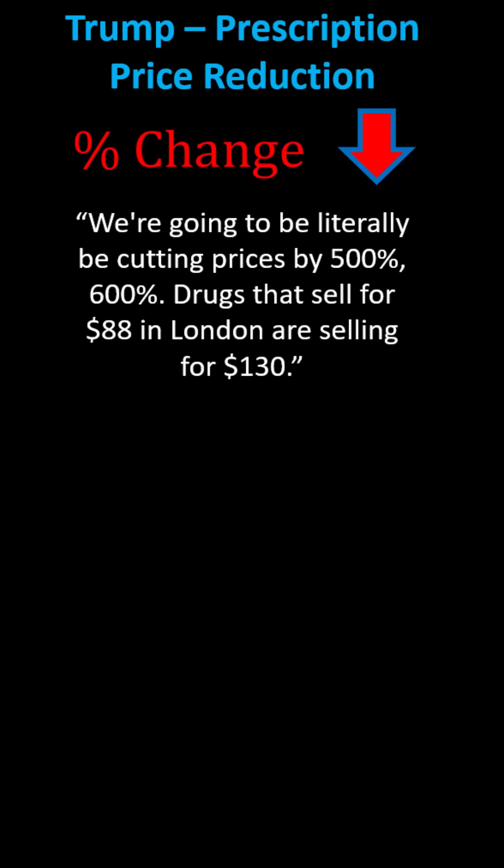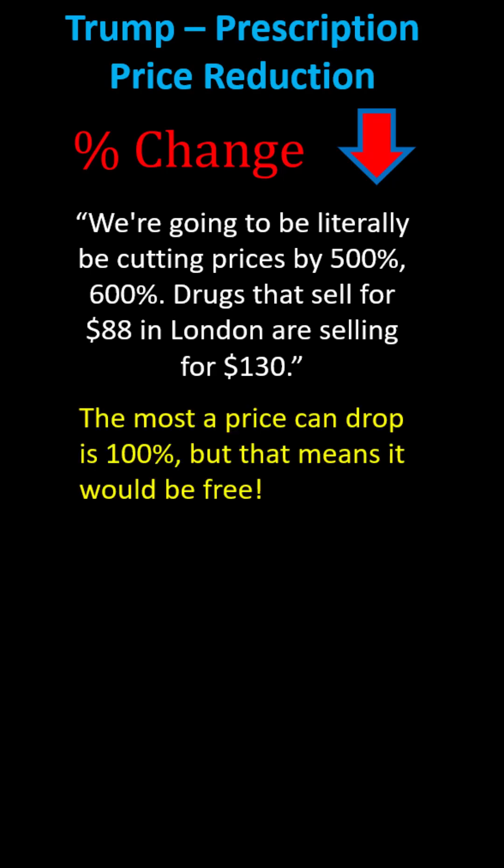Recently, President Trump stated he was going to cut prescription prices by 500 or 600%. Previously, he stated he would be cutting prescription prices by 1,400 or 1,500%. We know the most a price can drop is 100%, because if a price drops 100%, that means it will be free. So if it drops more than 100%, that means a company would be paying someone to take their drugs.